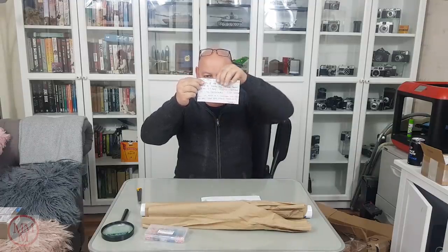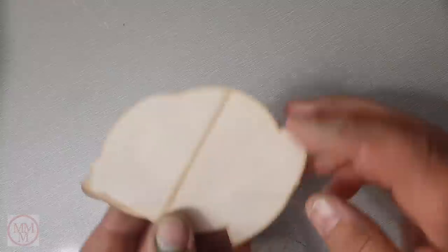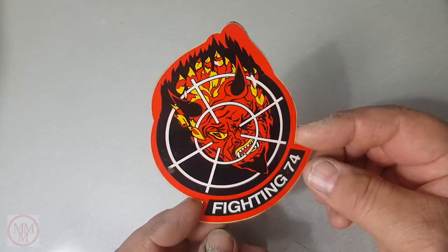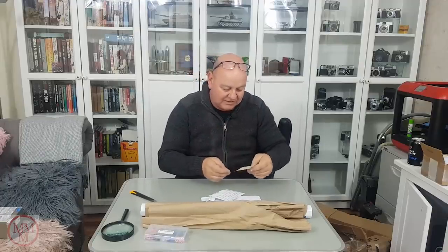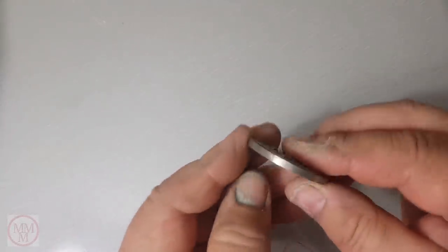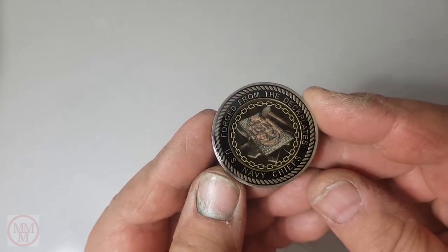I remember what zap stickers are from my Air Force days - when an aircraft from another station visited yours, during maintenance we'd stick them on the inside of the undercarriage doors or inside a panel, zapping the aircraft with your squadron logo. It was one-upmanship between different squadrons. The challenge coin is really well made, durable, heavy - so tactile and interesting. No two are the same.